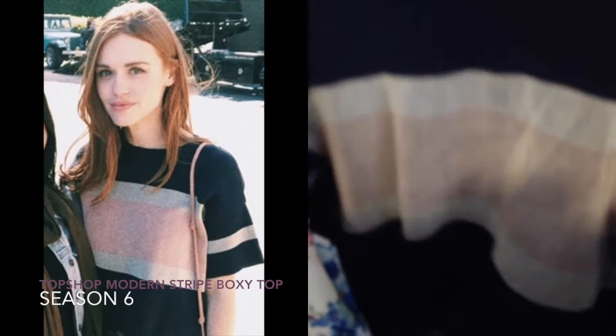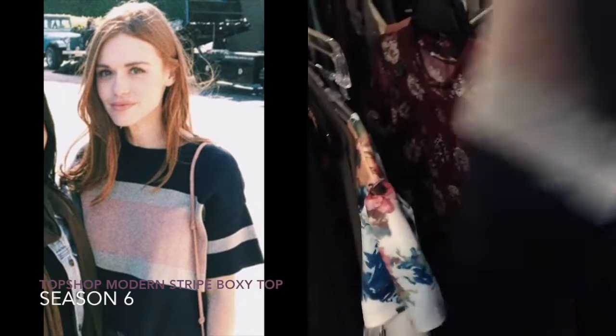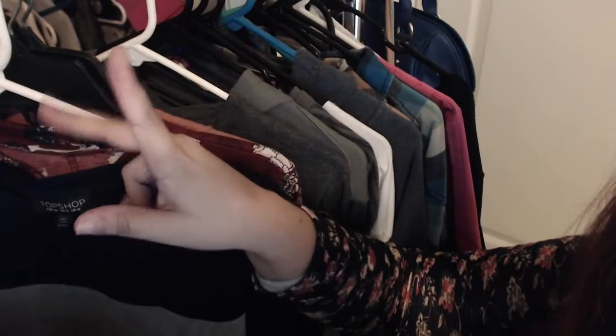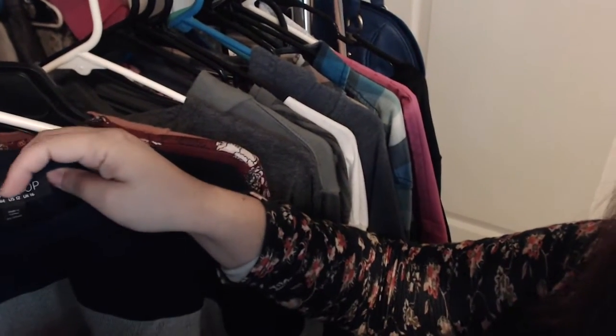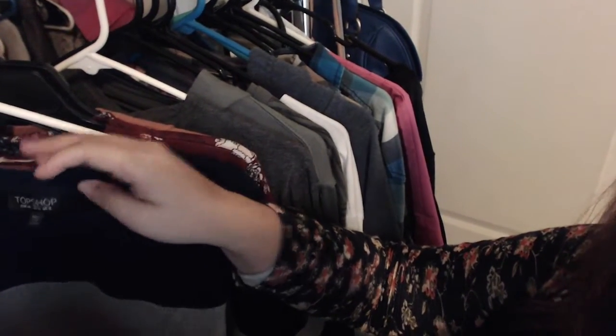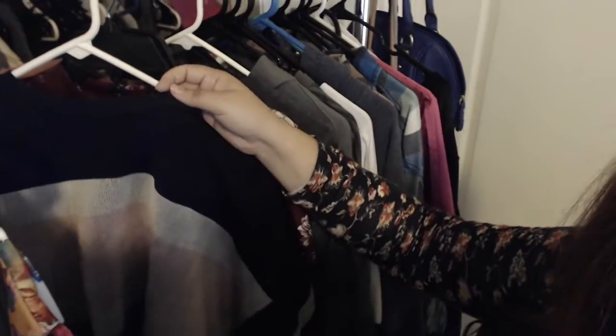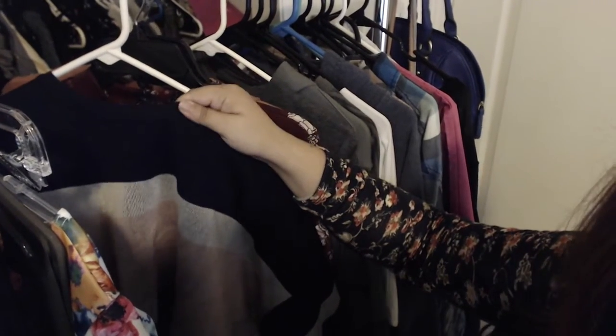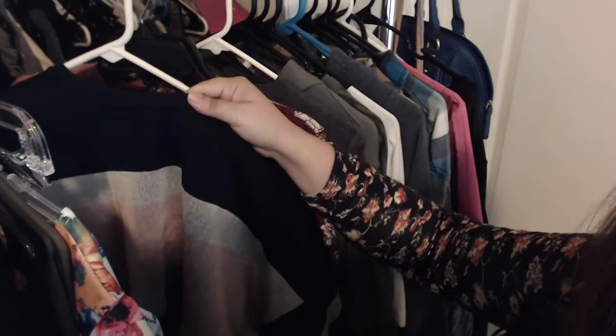I have here — you guys have seen this in the trailer as well — this is the Topshop boxy top. It is just stripes, kind of color-blocked all around. I was surprised by the material itself — it's like a scuba material, super thick, which I didn't expect from seeing it in the trailer. It does come in UK sizing. Mine is a US 12 and this is a UK 16. This UK 16 works fine for me — it's actually a little oversized, which is how it's supposed to fit, and how it fits Holland on screen is also oversized.